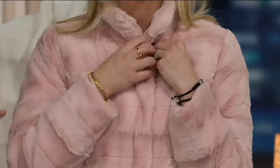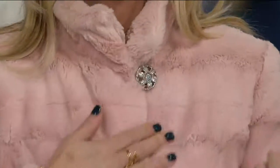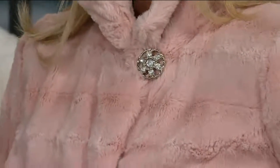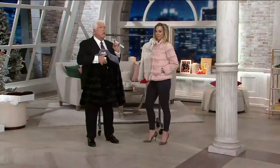And look at the brooch too — that fun, funky pin. It just gives it a little bit of sparkle, a little bit of something extra. And you don't have to be petite, because you're going to see my gorgeous Maria.